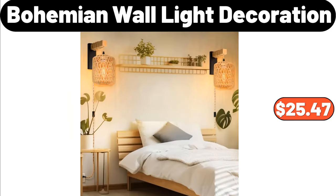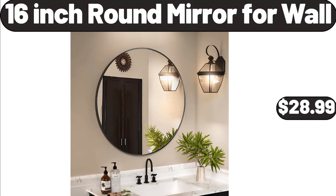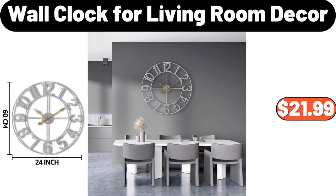Bohemian wall light decoration, $25.47. Checkered toad shoulder bag with inner pouch, $39. 16-inch round mirror for wall, $28.99. Layered wardrobe space saving organizers, $7.99. Wall clock for living room decor, $21.99.